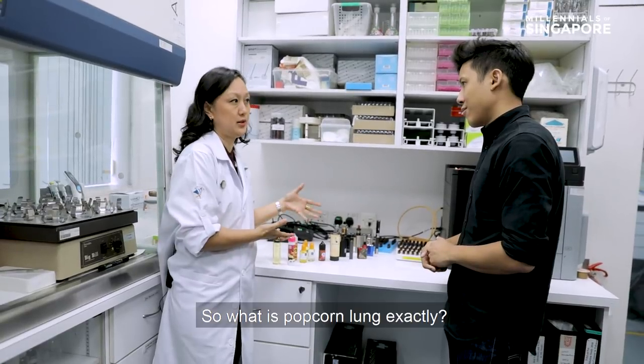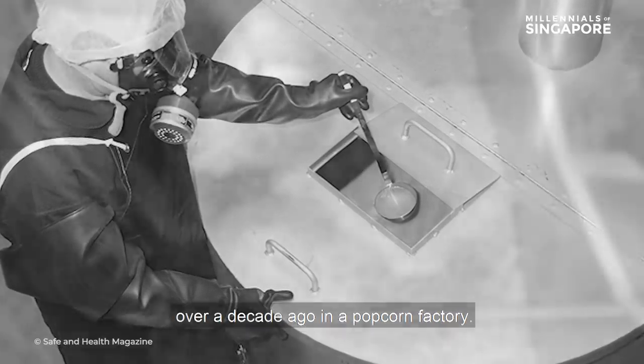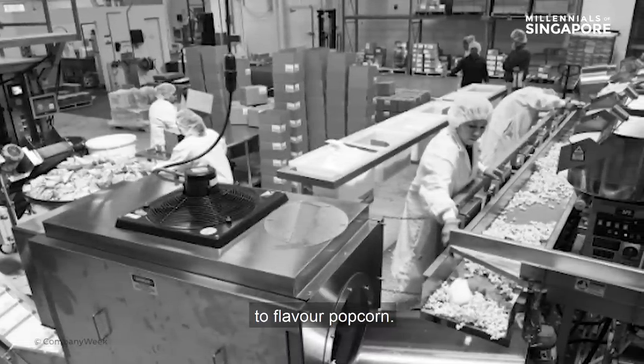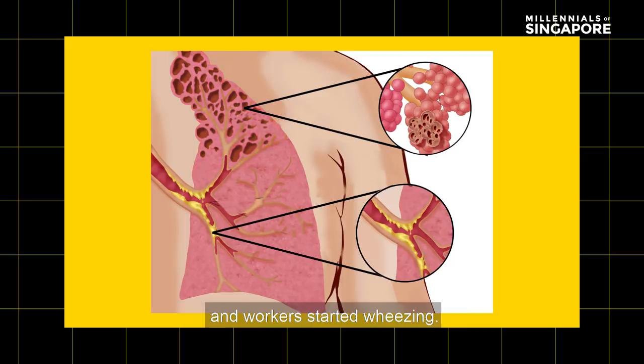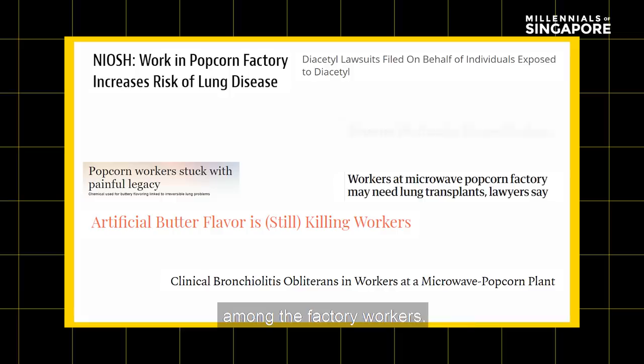So what is popcorn lungs exactly? The name came from what happened over a decade ago in a popcorn factory. Back then, diacetyl, which has a buttery flavor, was one of the ingredients used to flavor popcorn. When inhaled, it caused airways to get constricted and workers started wheezing. This was linked to deaths and hundreds of cases of lung disease among the factory workers.